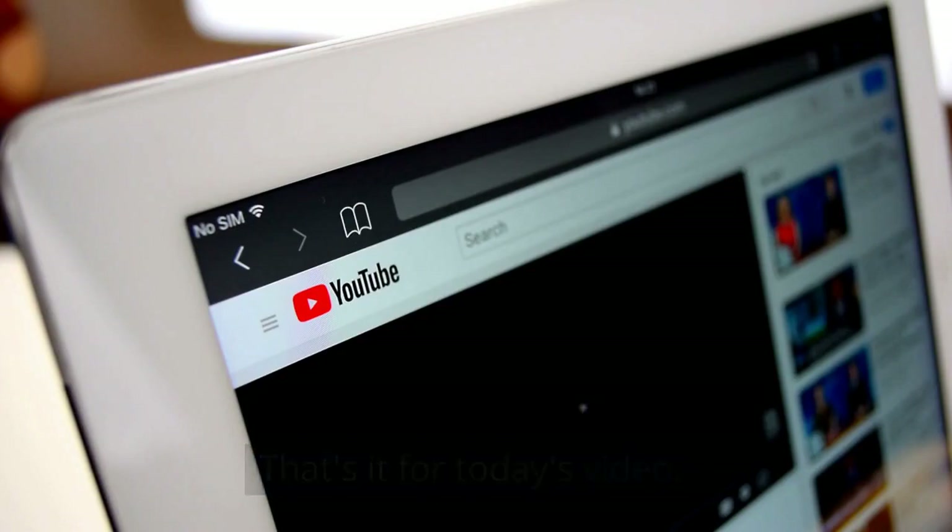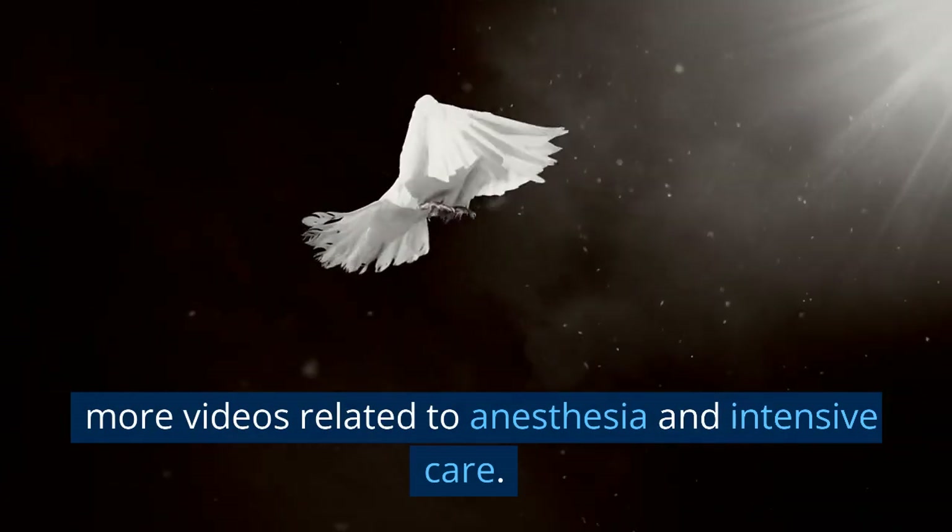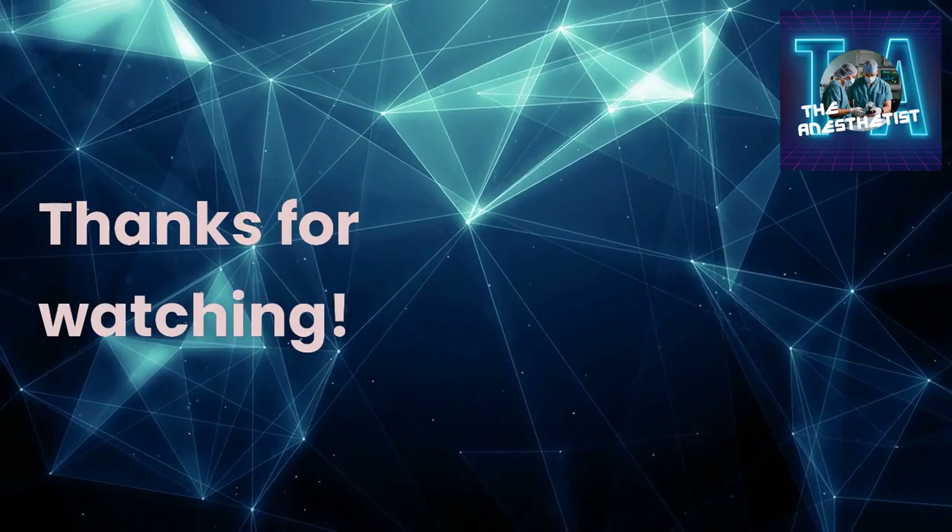That's it for today's video. We hope you found this informative and useful. Don't forget to hit the like and subscribe button for more videos related to anesthesia and intensive care. Thanks for watching.